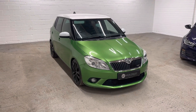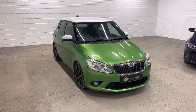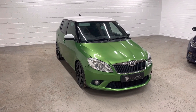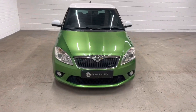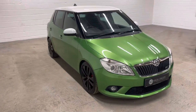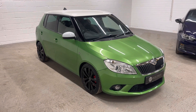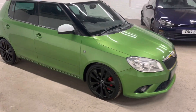Hello, welcome to Nigel Dally Car Sales. Today we've got the 2010, on a 60 plate, Skoda Fabia VRS in the lovely rally green — in my opinion the colour to have on these. The VRS's look great in this colour. Quick 360 tour today; obviously a full description and pictures are in the advert, but this is a quick 360 tour to show you the car in a bit more detail, which usually gives a better idea of a vehicle.